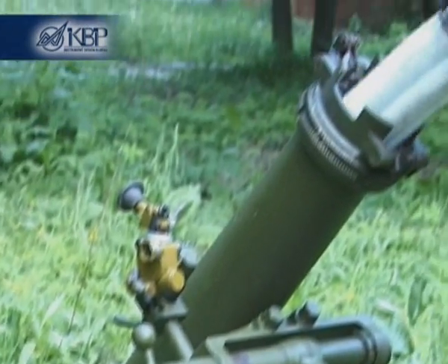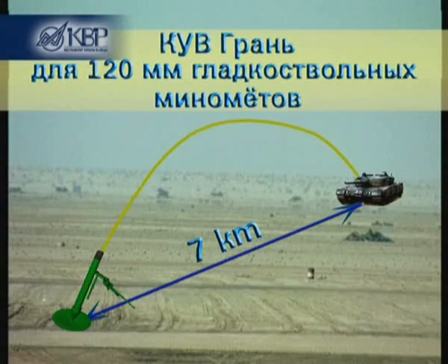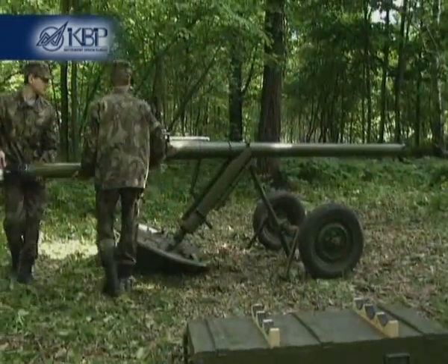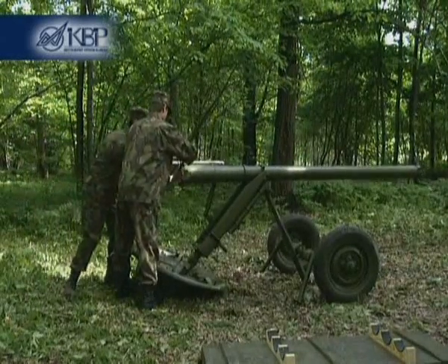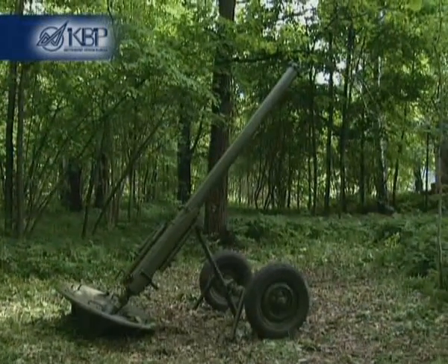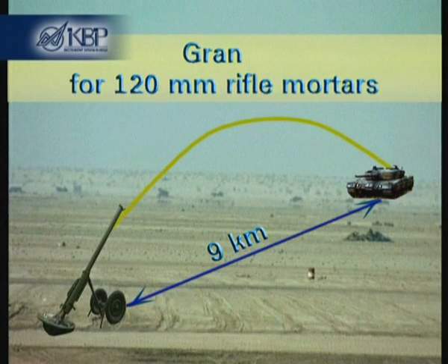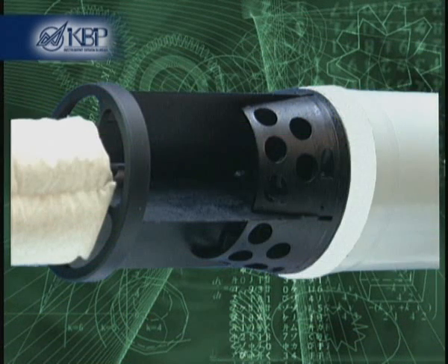The Gran guided projectile is used for smooth-bore mortars like the 2B11, with a maximum range of 7 km. The mortar design also allows use with rifled mortars like the MO-120RT61 and NONO-M, with a maximum range of 9 km. Projectiles for rifled and smooth-bore mortars differ in their driving bands.